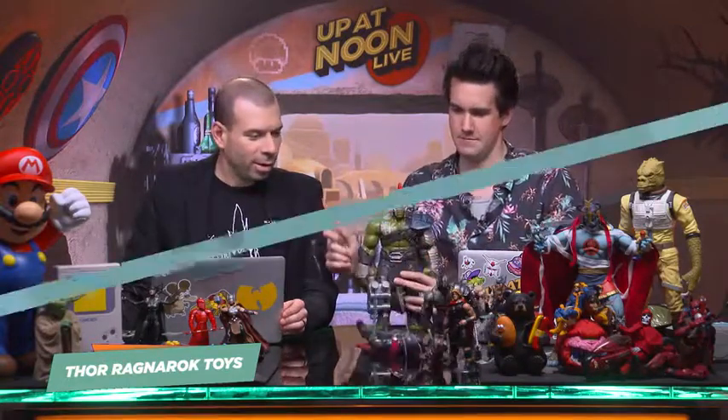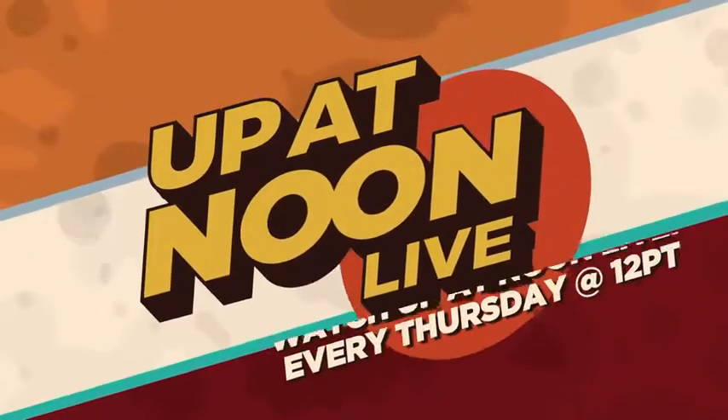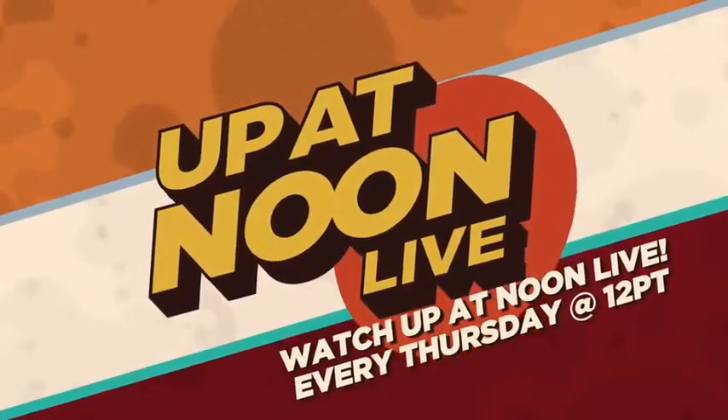That was our video on Thor toys, and now my whole body hurts from pain. If you want to see more toys, check out these Spider-Man ones, or if you've got a little more money, get yourself a $250 Batmobile with this video right here.